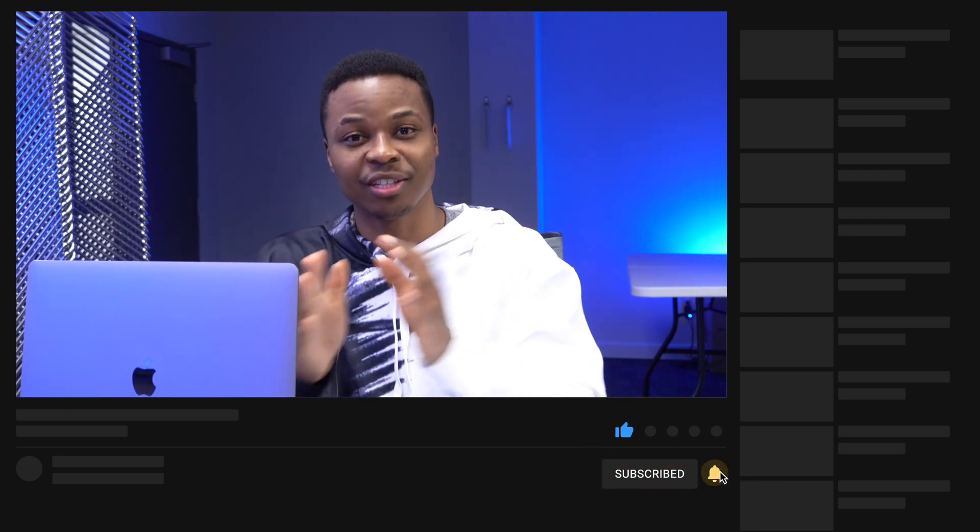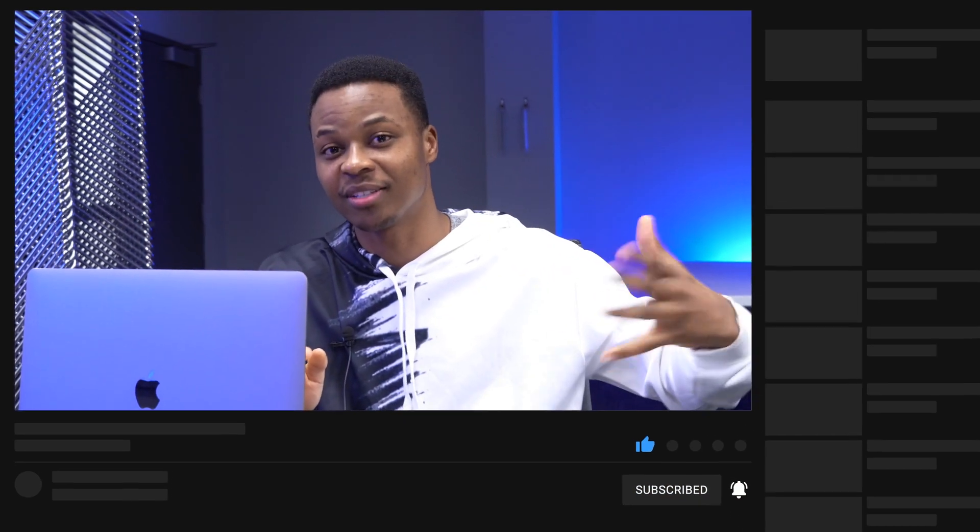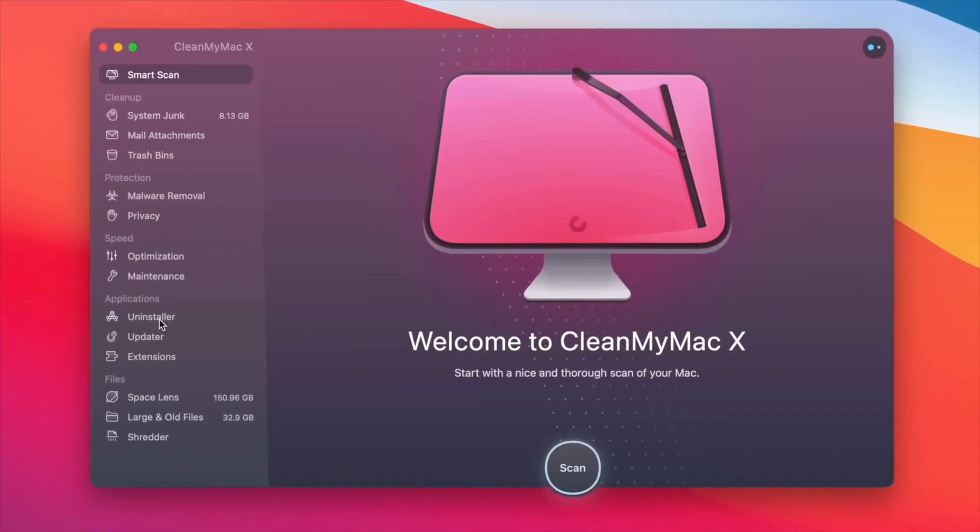When they published this update today, they didn't just publish it to developer beta testers only — they also published it to public beta testers. I've already updated my MacBook Pro. Let's quickly see what changes came with this update, sponsored by CleanMyMac X.